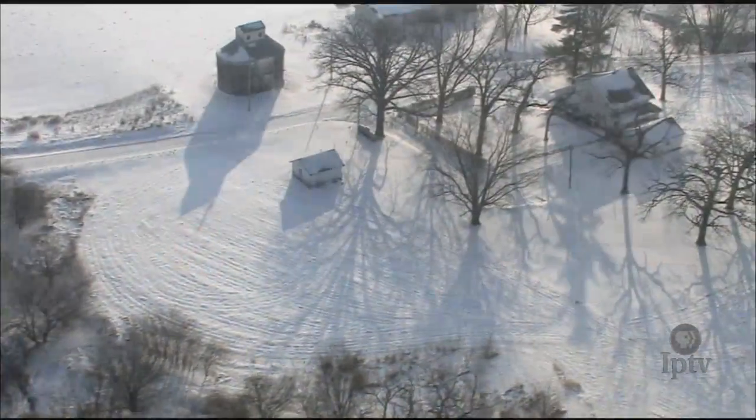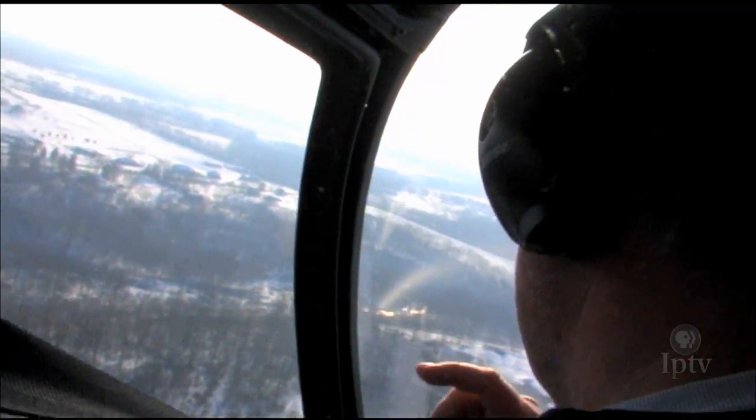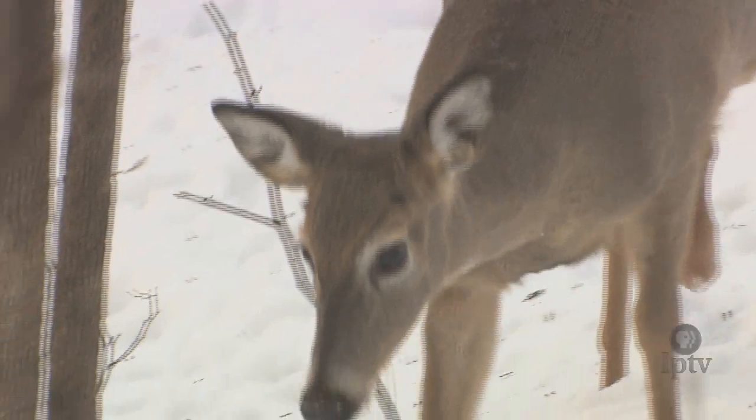We're just looking for deer, quite simply. We survey the same areas every year. We do it as best we can at the same speed, altitude, under the same weather conditions if we can. The aerial surveys on a statewide basis — we do aerial trend surveys on approximately 350 areas throughout the state.